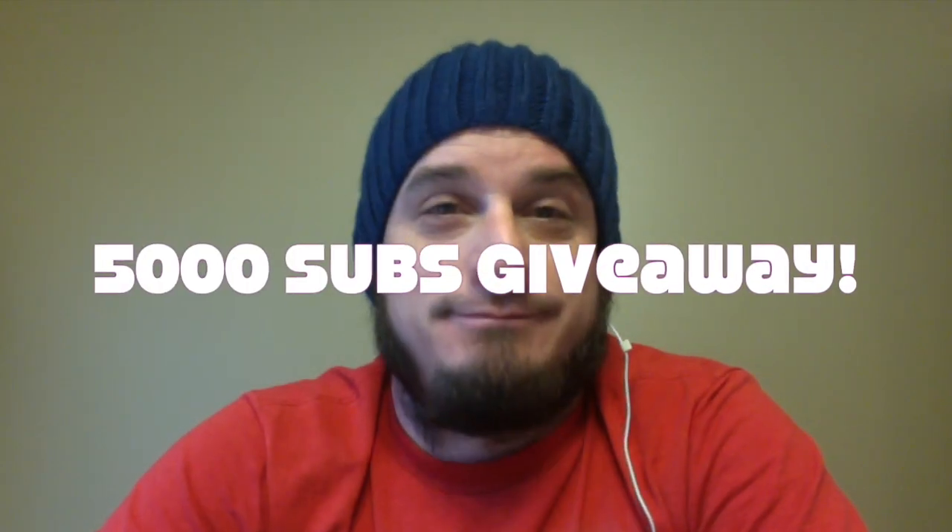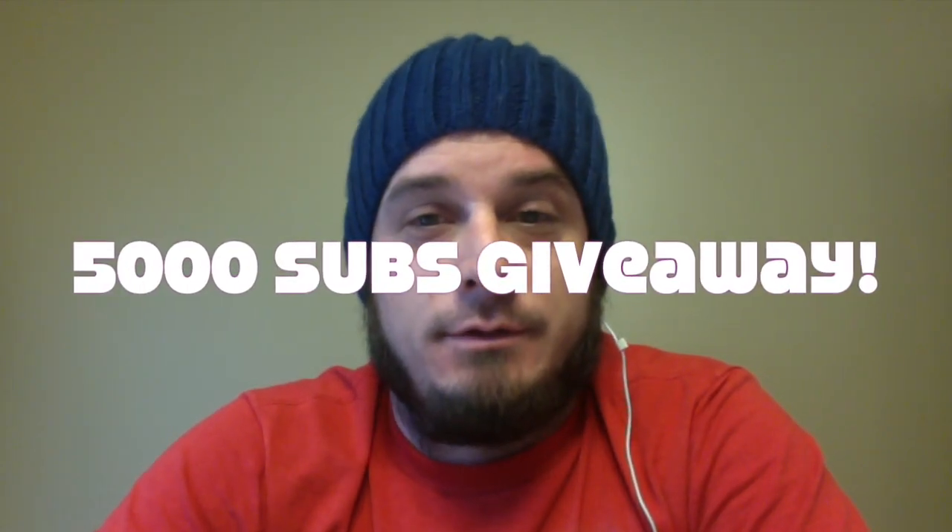What's up YouTube? I hit 5,000 subscribers just yesterday, so I figured I would throw up a little bit of a giveaway in celebration of that milestone, and this time around we've got something different.